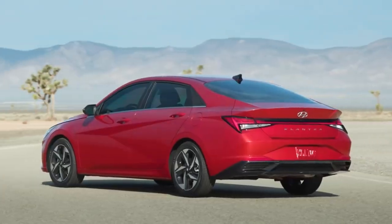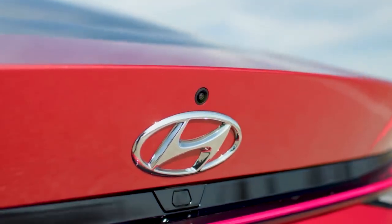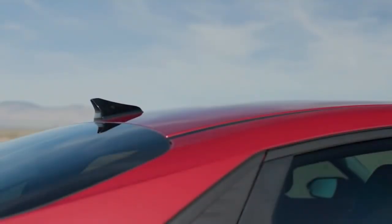Prices for the 2021 Odyssey start with a manufacturer's suggested retail price of $31,790, not including $1,120 destination and handling charge.